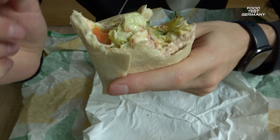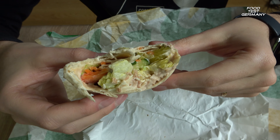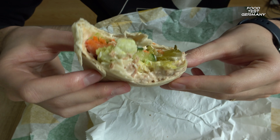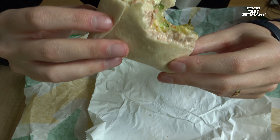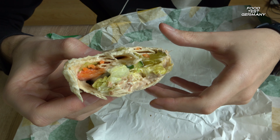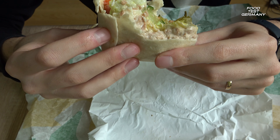The taste is phenomenal guys, the ingredients are very fresh. I can definitely recommend this one, and this time they wrapped it very good, because the other time it was very bulky, but this time it's quite the right fit.